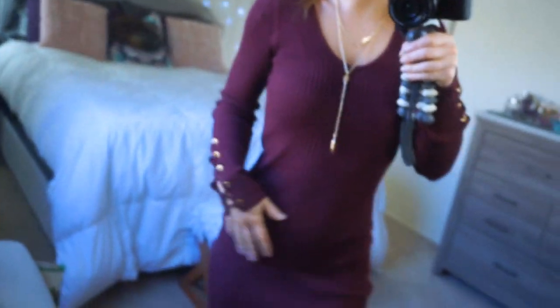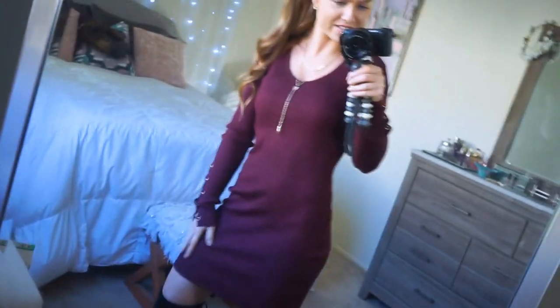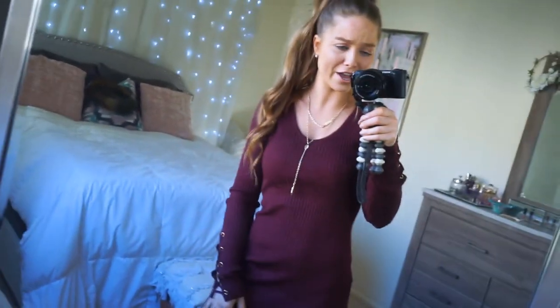I love the length and the color. It's nice and form-fitting. This was an extra small, fits really well, and it was only $15. The quality is pretty good too — I would have never thought this was from Walmart.